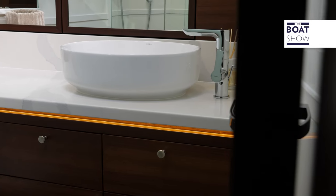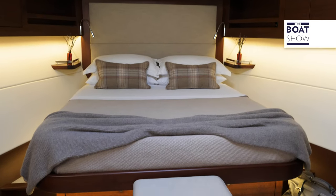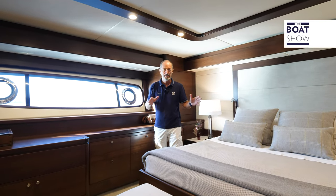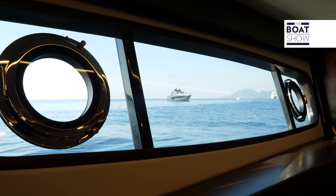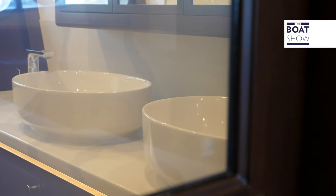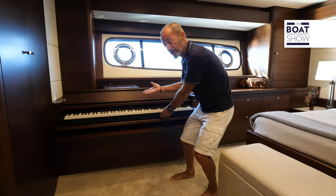Moving below deck, we have a first and intermediate level with a day head and shower, as well as a twin single cabin and a VIP V-berth in the bow. The master stateroom is on the lowest level and midships to take advantage of the full beam. Big windows, opening portholes, LCD glass in the bathroom — and beautifully integrated into the joinery: a piano keyboard.